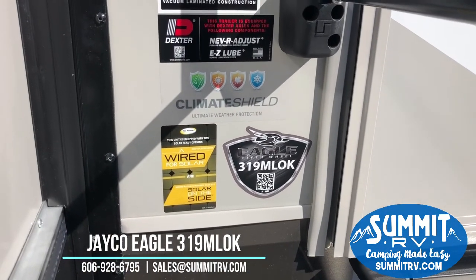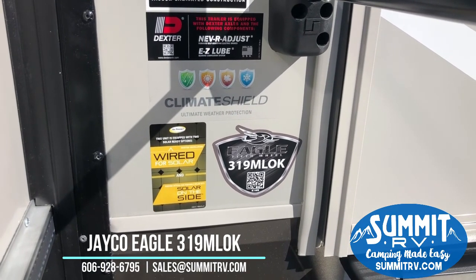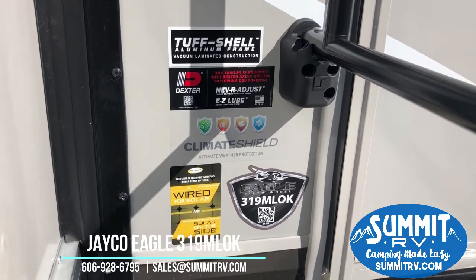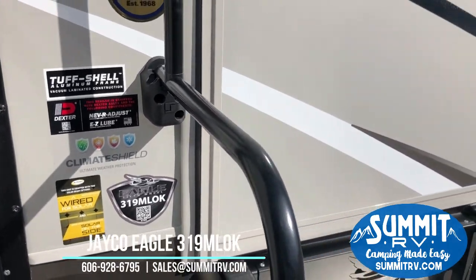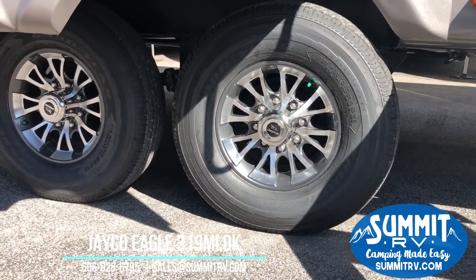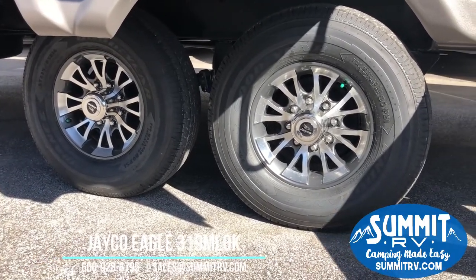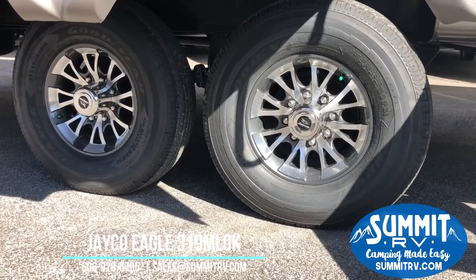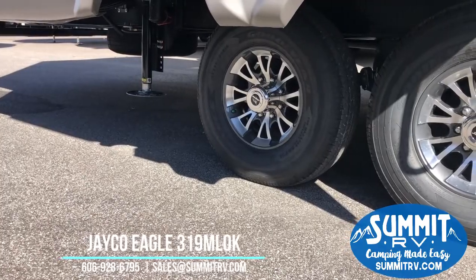This is the 319 MLOK. We are wired for solar and built with the Climate Shield, so this is for year-round use — you can camp in colder and warmer weather. It has Never Adjust Easy-Lube Dexter axles made in America. We've got the tough aluminum frame that Jayco uses; the vacuum bonded laminate construction is top-notch and going to last a long time. You can see the Goodyear tires that are American-made with aluminum sport-style rims exclusive to Jayco.